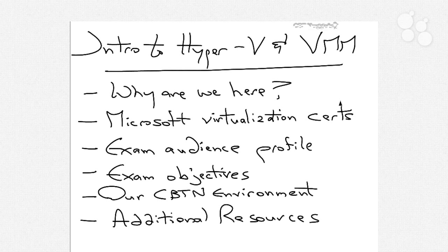We're going to talk in this nugget about not only why we are here, but also about what those Microsoft virtualization certifications are and how we are going to layer through all the different topics in Hyper-V and VMM so that you'll be best prepared for that Microsoft virtualization certification. We'll talk about the exam audience profile and some of the objectives associated with those exams, and also a little bit about the CBT Nuggets environment. At the conclusion, you'll get some additional resources for reference material.